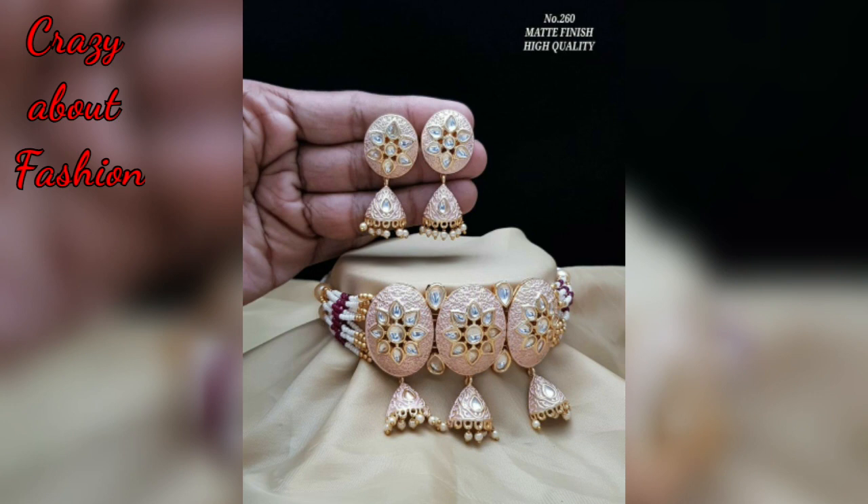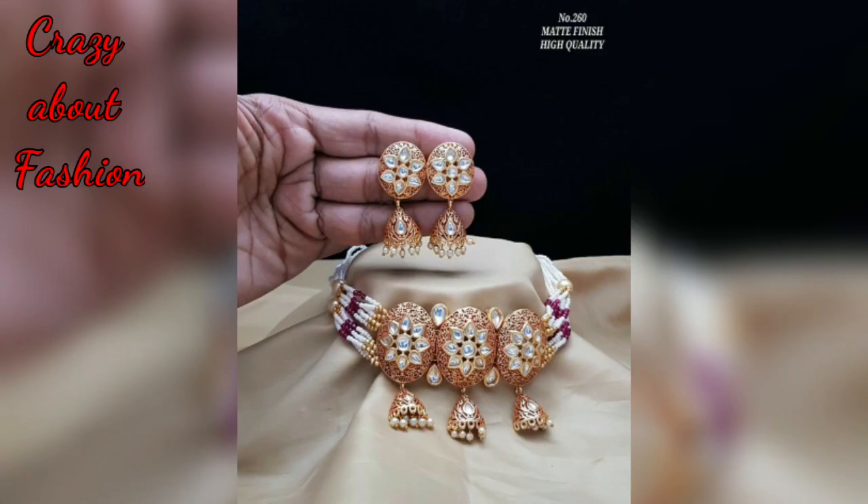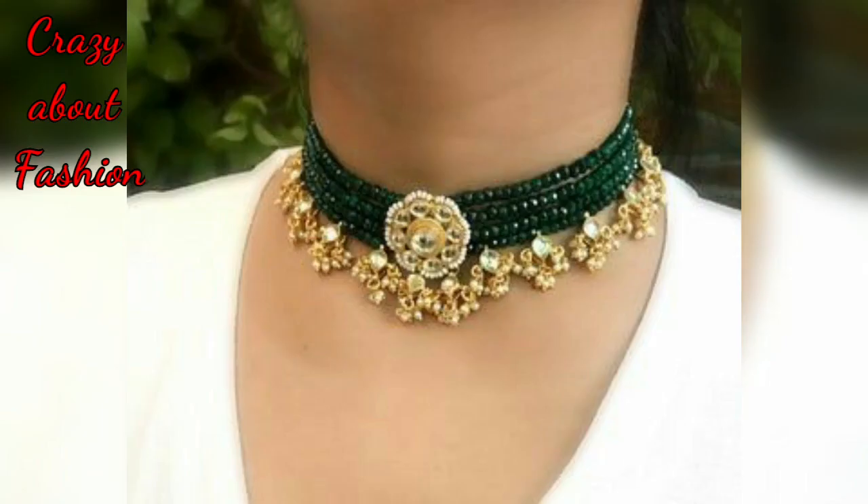I have different images from various sources so you can see which type of choker necklace is in the trend. You can buy this type of choker necklace.